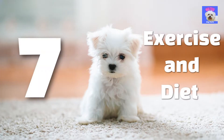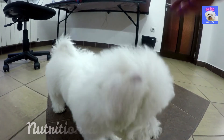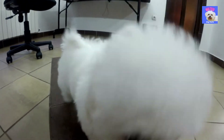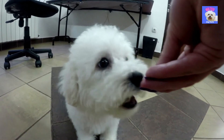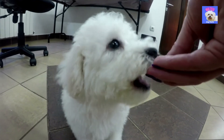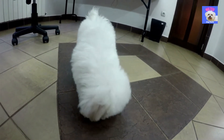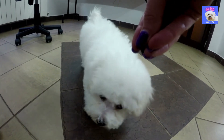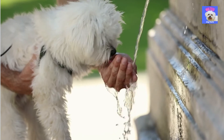7. Exercise and Diet. It's critical to choose the right diet for your puppy's nutrition and development. You will find many different kinds of dog food on the market. Always talk to your veterinarian about which brand to use and how much to feed your puppy. It is recommended to continue with the same nutrition your puppy had at its breeder. Always have fresh water on hand, especially when it's hot outside.